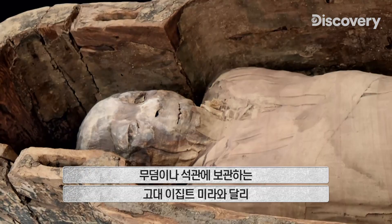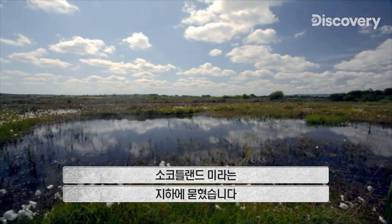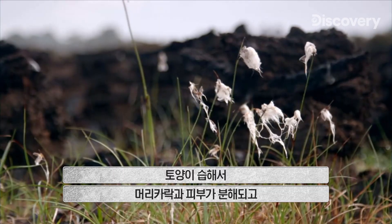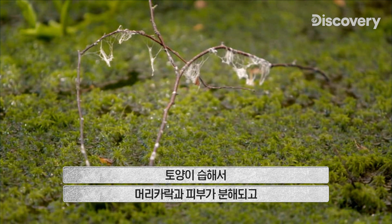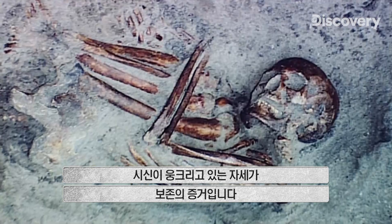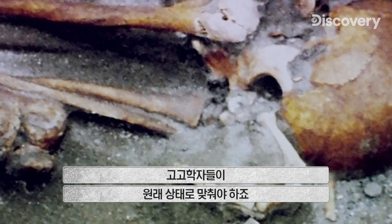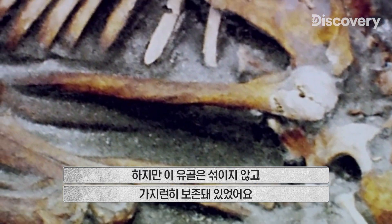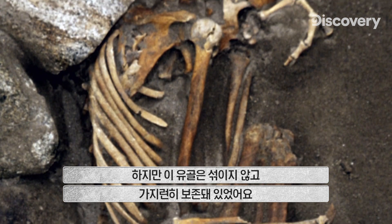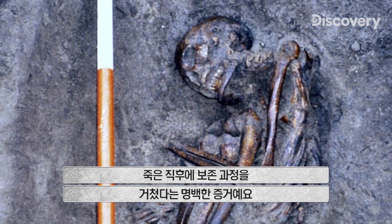Unlike the mummies in ancient Egypt, kept dry in tombs or sarcophagi, the mummies of Scotland are buried underground. Damp conditions in the soil have allowed hair and skin to break down and disappear over time. But the fetal position of the remaining bones is evidence of preservation — these bodies aren't the usual jumble of bones; they're articulated and well-ordered.